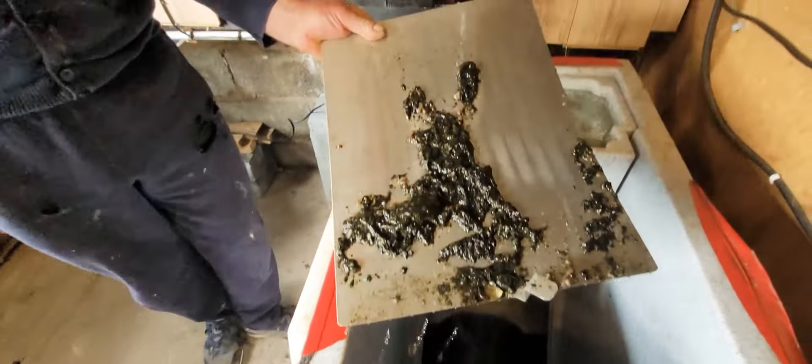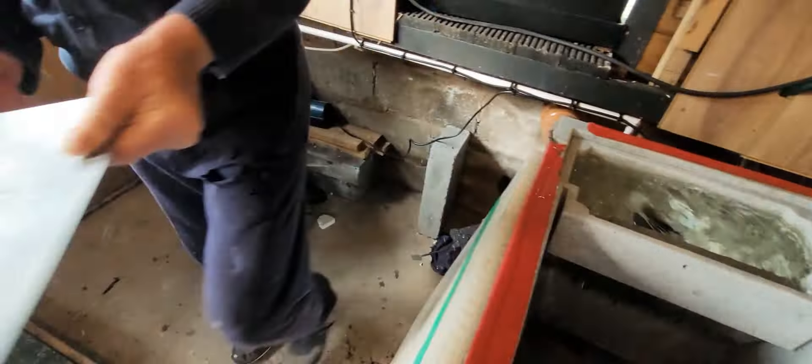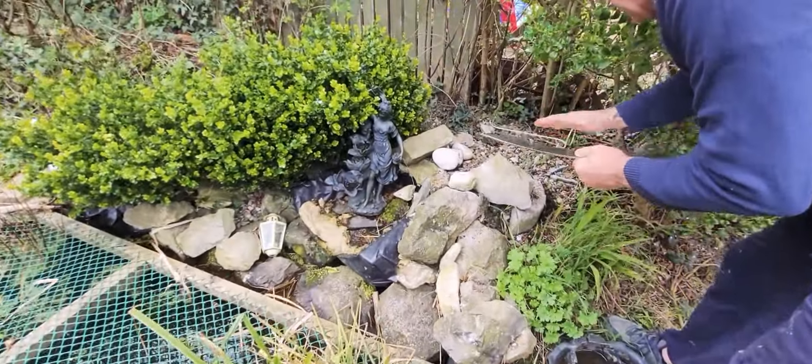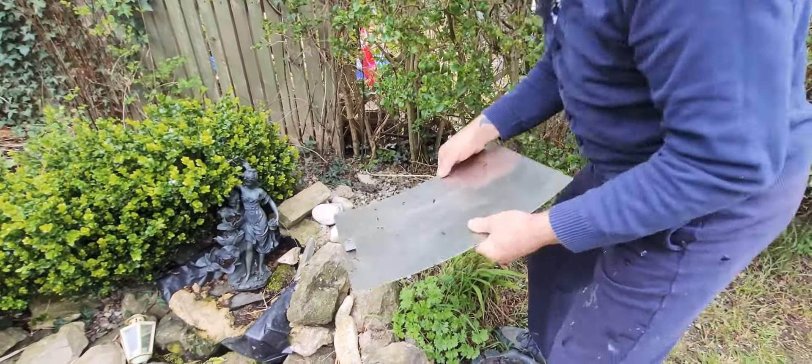Look at all that! We only get half of that normally during the day. Chris will get it out and show you. Normally we just shake it out in the garden and clean it.